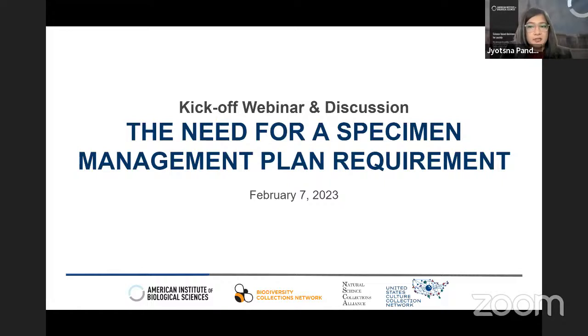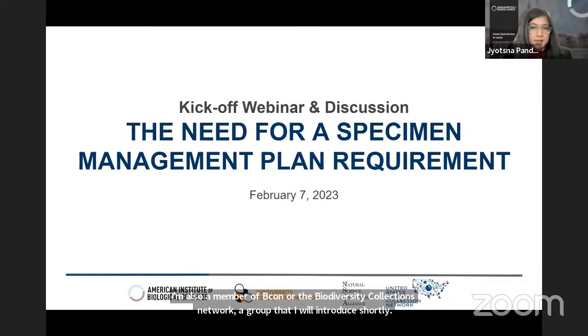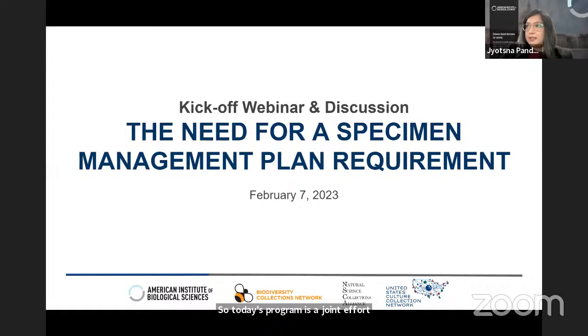I also serve as the executive director for the Natural Science Collections Alliance, which is an association that supports museums, herbaria, botanic gardens, universities, and other institutions that house natural science collections. I'm also a member of BCON, or the Biodiversity Collections Network. Today's program is a joint effort of BCON and the U.S. Culture Collection Network, and is co-hosted by AIBS and NSCA.